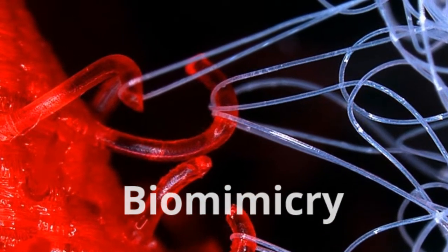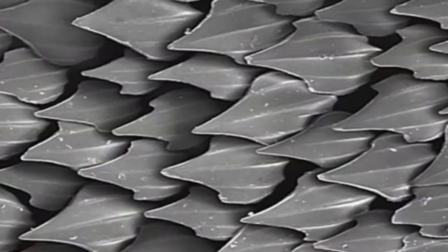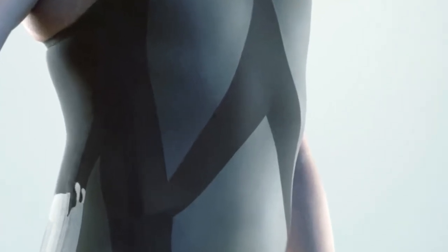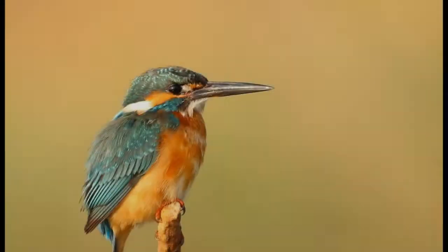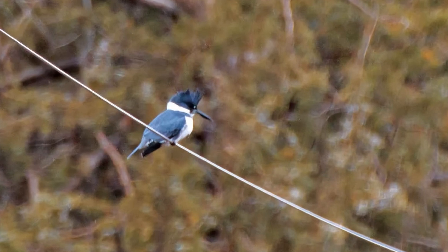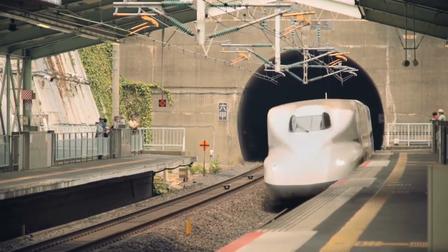You might have heard some of these examples of biomimicry. Look closely at the shark skin — now look even closer. Sports engineers have developed swimwear for athletes that have this same plate-like design so they can swim faster. Check out the shape of this kingfisher's beak. Kingfishers dive from the air into the water easily because of the shape of their beak, head and body. This shape was mimicked when designing bullet trains.